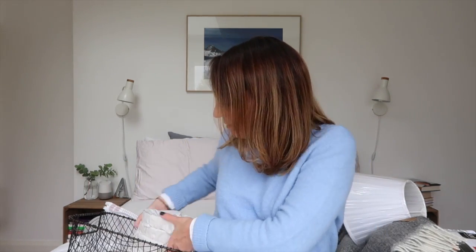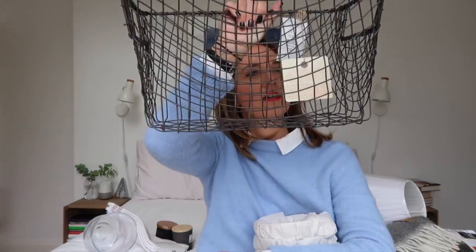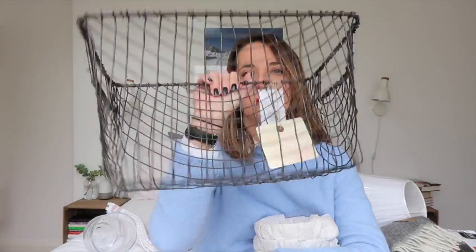Next we have something to put my loo rolls in — this is going to go on the windowsill I think. This was £9.99. That body wash was £4.99 by the way. So that's going to make my loo rolls look a bit prettier and hopefully satisfy the person on Instagram who told me I needed to learn how to crochet to make a cover for my loo rolls. I'm not going to learn how to crochet — I'm just going to go to HomeSense and buy that.